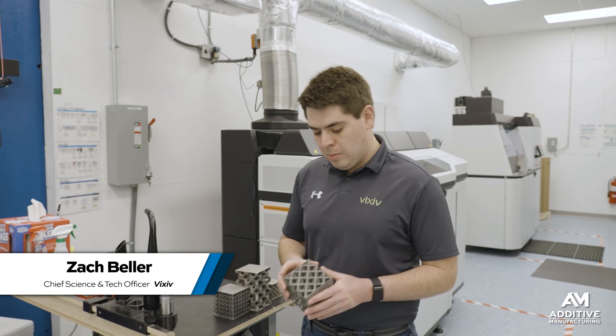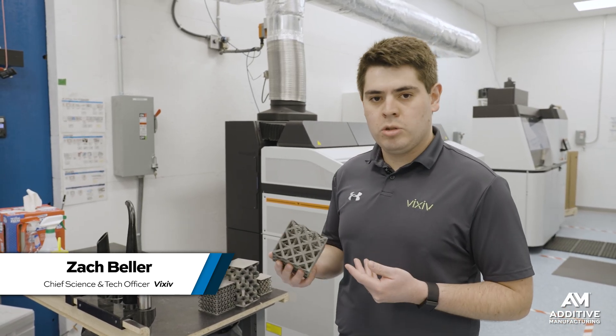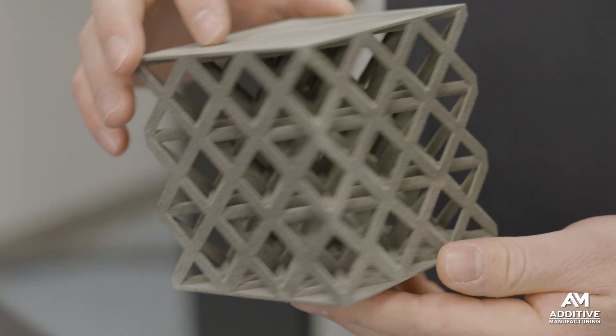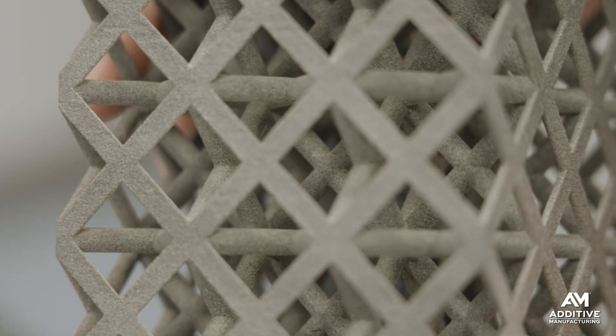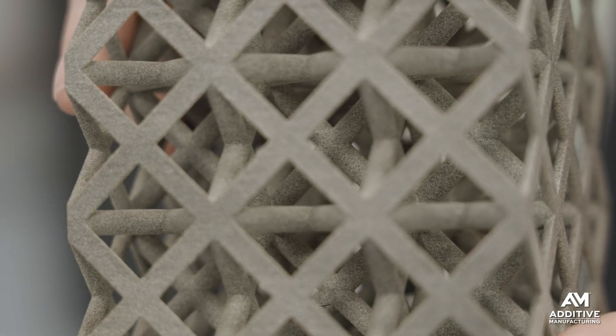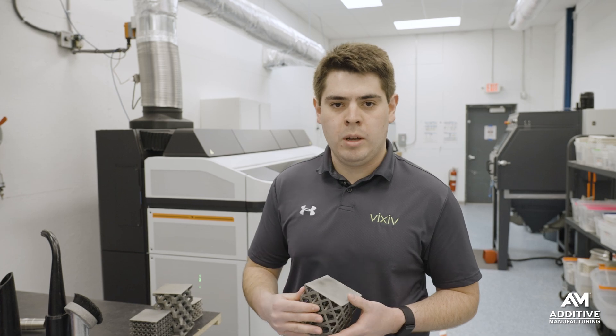Here are examples of what that physical testing looks like and the kinds of things that the VIXIV team saw and learned from that testing. The first object is an FCC, or face-centered cubic crystal structure. This is one of the foundational geometries you see in crystallography. When we test this, it's a very stiff object, but because you have a lot of half beams on the perimeter of the system, it will fail relatively early compared to some of the other geometries.